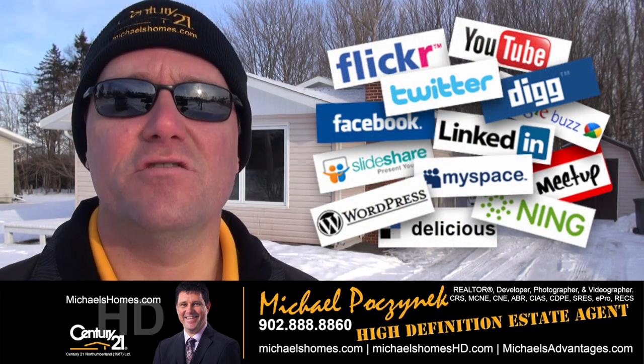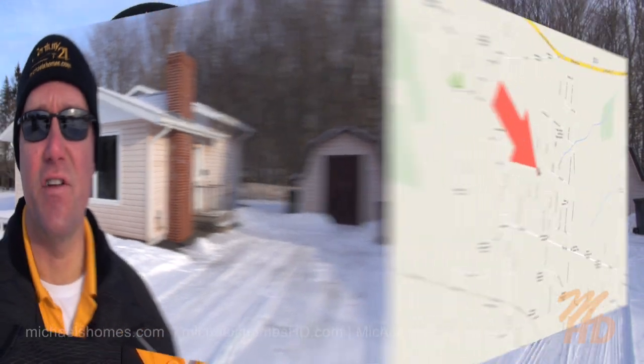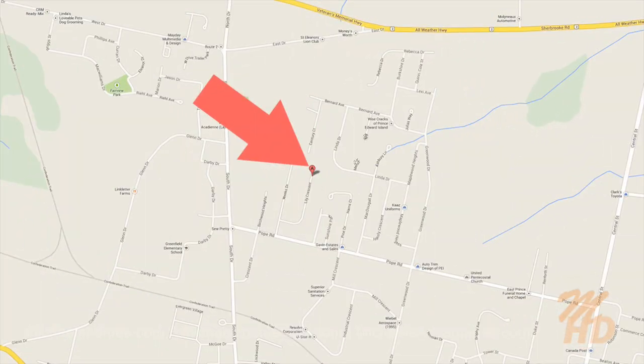Look for my videos and newsletters in your spam filter. Today we're looking at 97 Lily in Summerside, Prince Edward Island, Canada. Let's go take a look.